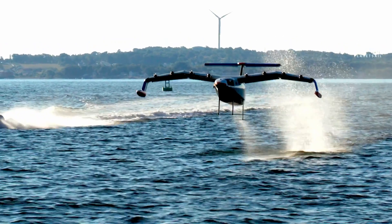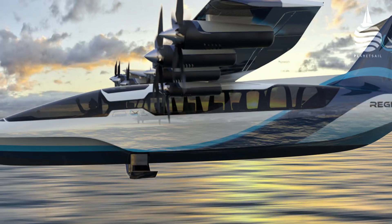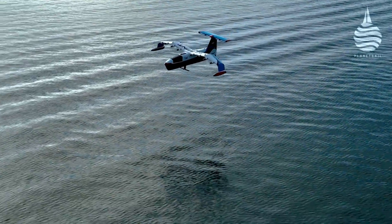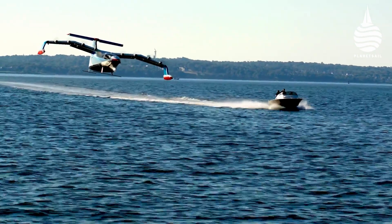Regent already have orders for full-size versions: a 12-passenger version called the Viceroy and a 100-passenger vehicle called the Monarch. Both are fully electric and will have a range of 160 nautical miles. The first one is planned for launch in 2025.